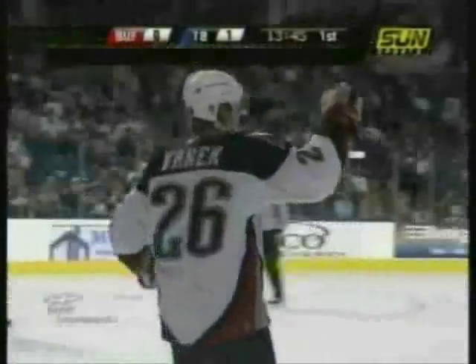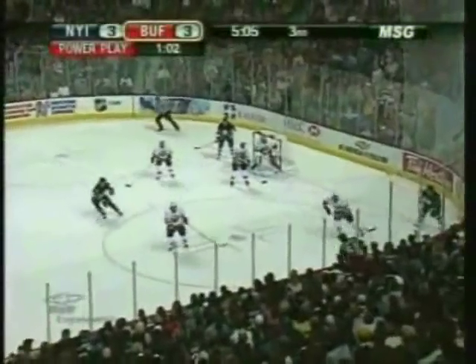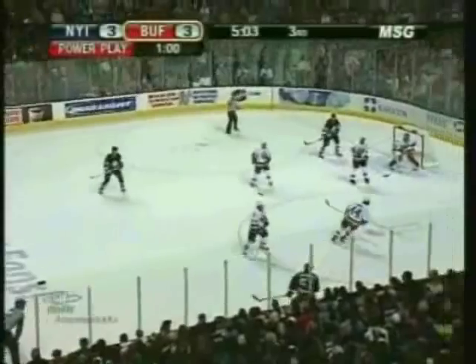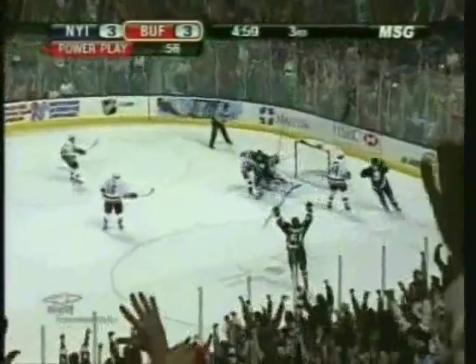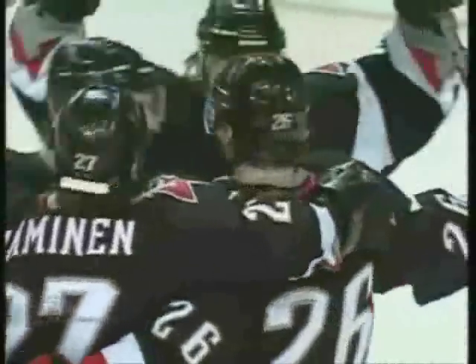The Buffalo Sabres with four seconds to go in the power play opportunity. One minute remaining on the penalty. Swinging it back into the corner. Derrick Roy got it out in front! Kodalik — score! Thomas Vanek cashes it right in front of the net! And Buffalo battles back from a 3-1 deficit to take a 4-3 lead on the power play!